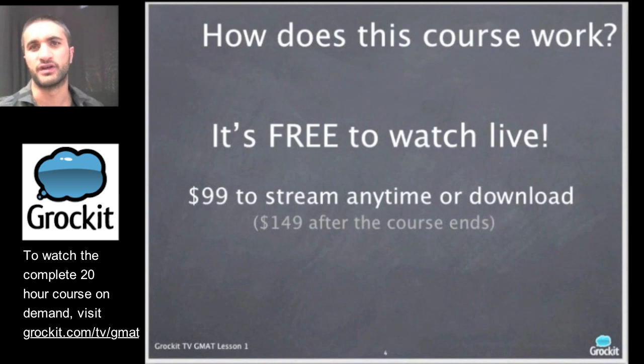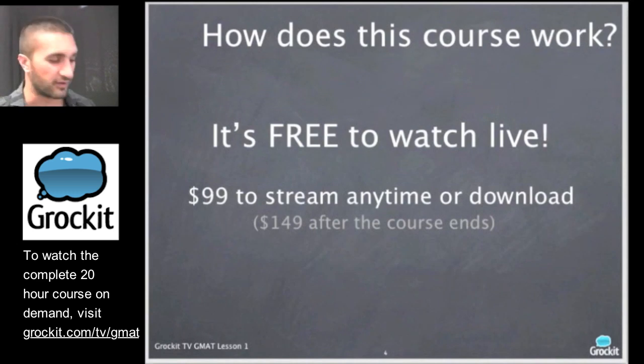So how does our course work? It's absolutely free to watch live. You can watch all 16 sessions of our course over the next eight weeks while we're streaming it live to you completely for free. If you want to rewatch any of the episodes or download them to your iPod or iPad, the course is just $99 to have access to the entire 16 sessions. After the course ends, it'll also be available but it'll be a little bit more then. We'd love to have you join us here twice a week over the next eight weeks at grokket.com slash TV.